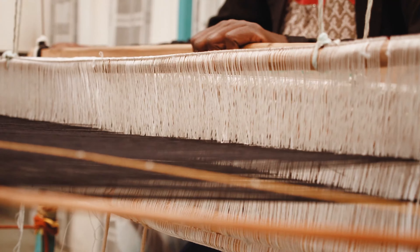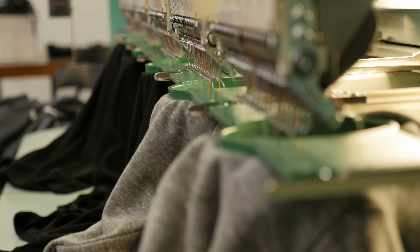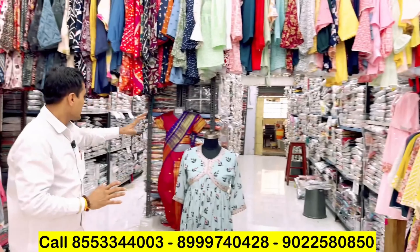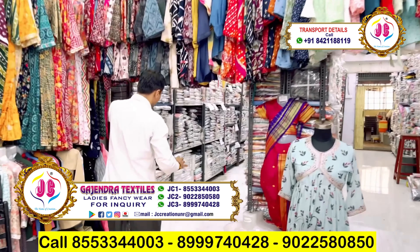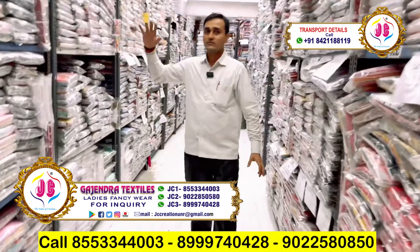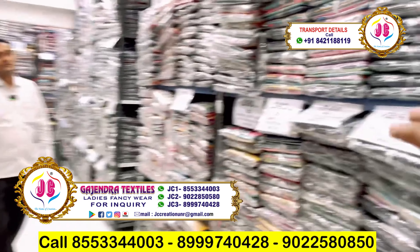We purchase directly from the mill, so our stitching unit and cutting unit are also our own. We purchase the entire stock ourselves. You can see how the stock is arranged systematically throughout the place — 25 years of experience shows in how everything is organized.